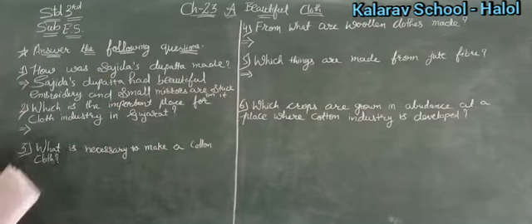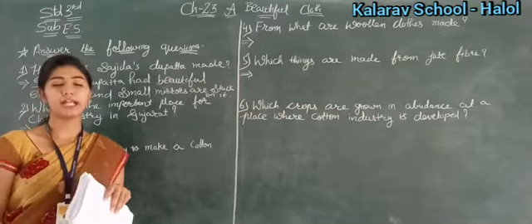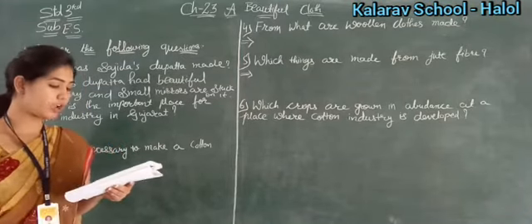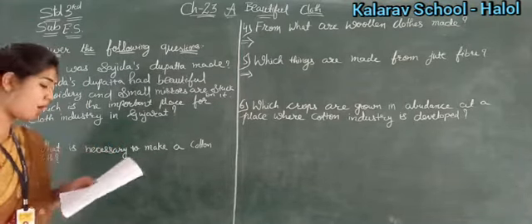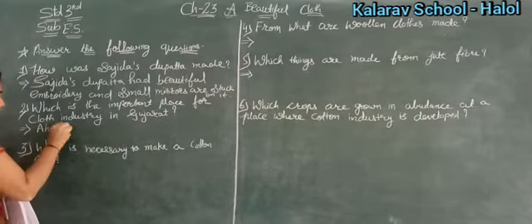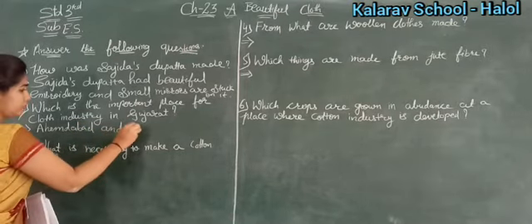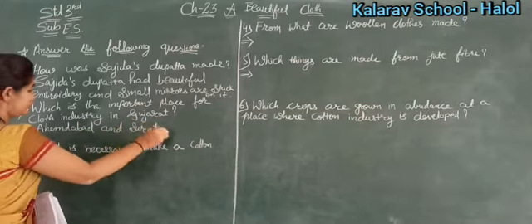Now see number two — which is the important place for cloth industry in Gujarat? The important places for cloth industry in Gujarat are Ahmedabad and Surat.